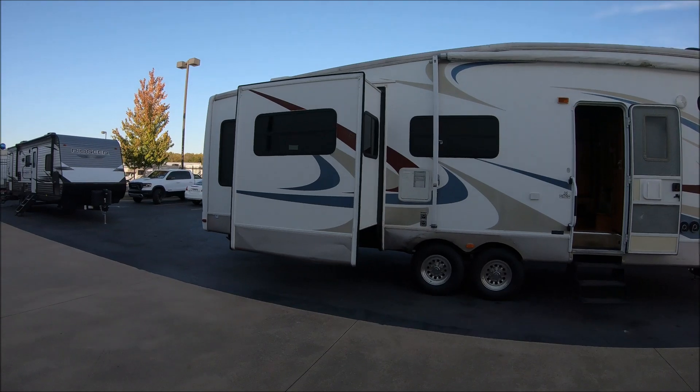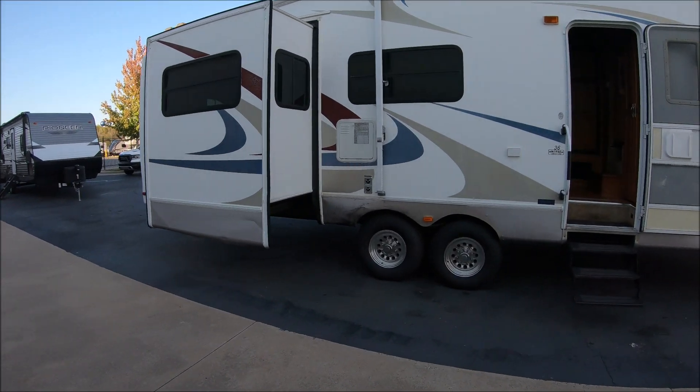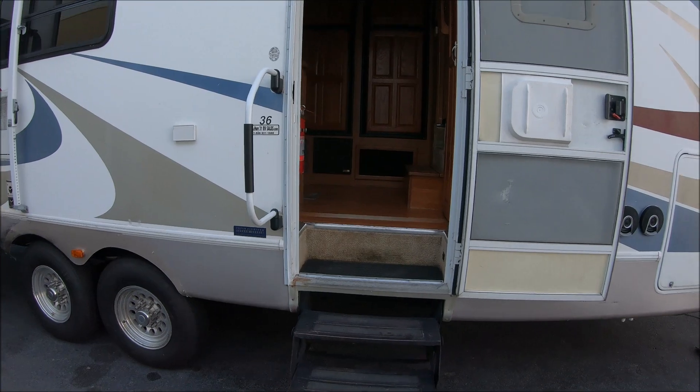We'll take you on a little tour. We're at the dealership, so bear with me.